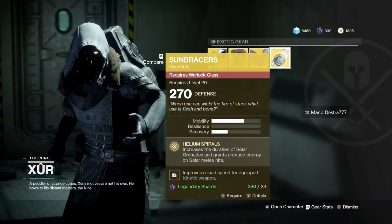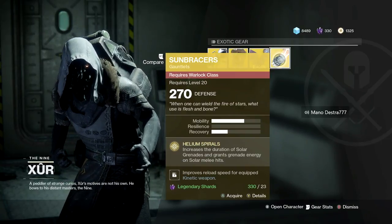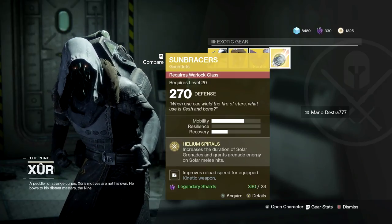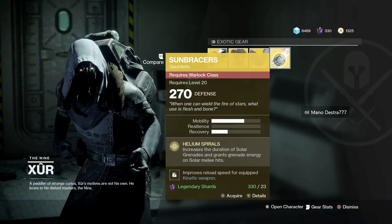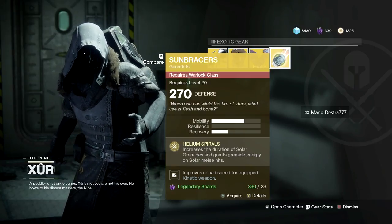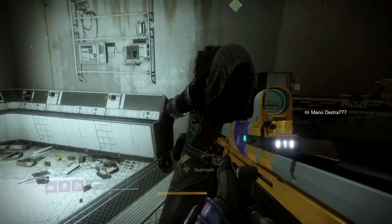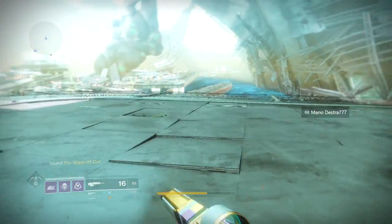Finally, Warlocks are getting Sun Bracers, which increases the duration of solar grenades and grants grenade energy on solar melee hits. This is one you could pick up from the quest line, so hopefully you already have it — or if you didn't, maybe you got something different. That's 23 legendary shards.